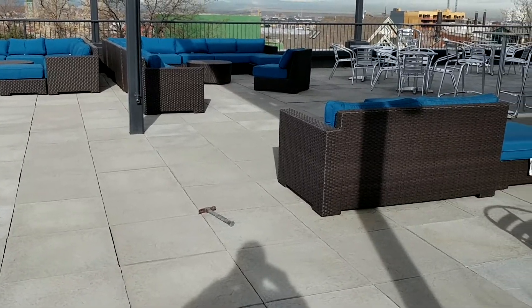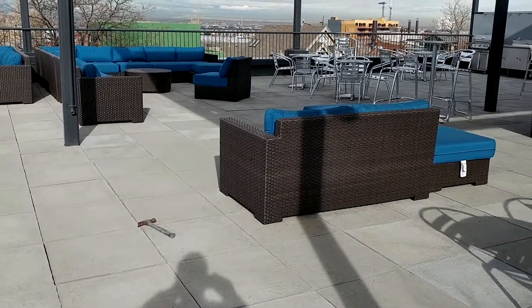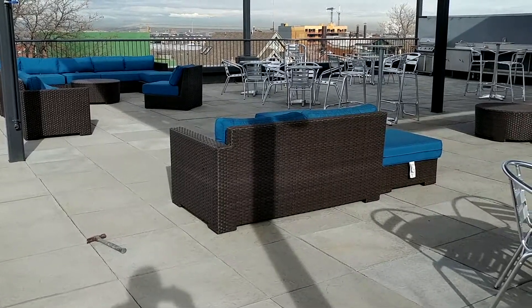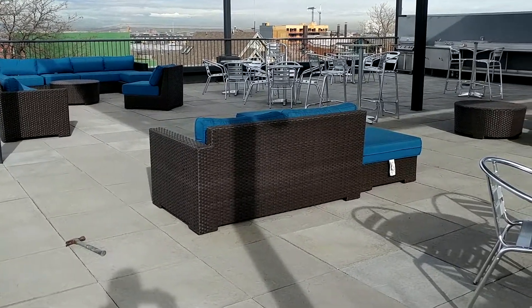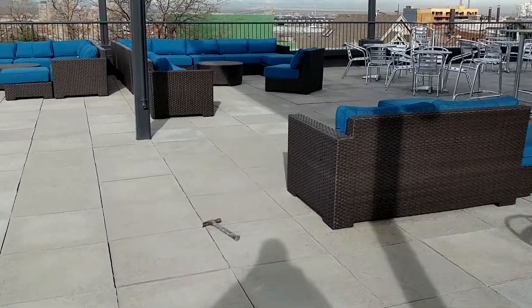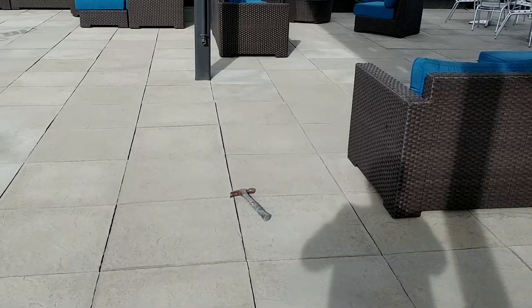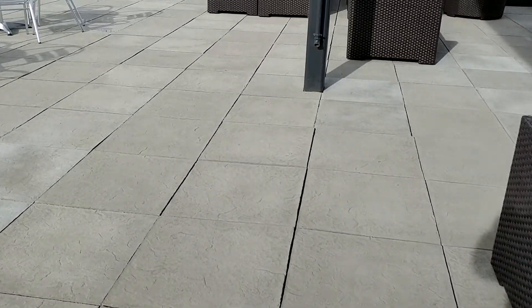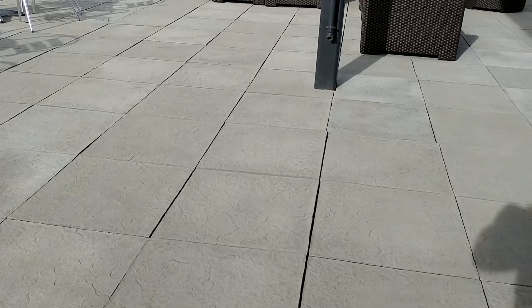Also the concrete paver has real problems with efflorescence for exterior use with the UV. It also has premature cracking and it doesn't really look like the real thing. Our product you can hardly tell it from the real sandstone, doesn't have a problem with efflorescence, and is very UV stable.